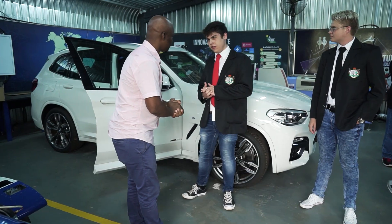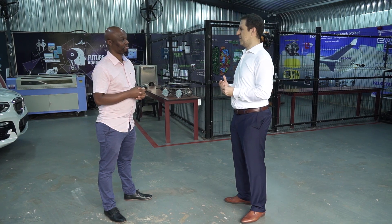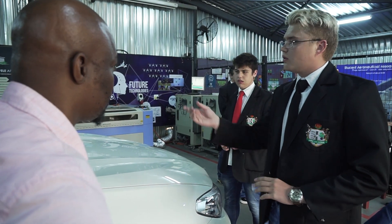By 2030, 130 million new jobs will be created, all in computer sciences and in the ICT field. So for us it's really important that our students understand how IT is being used.